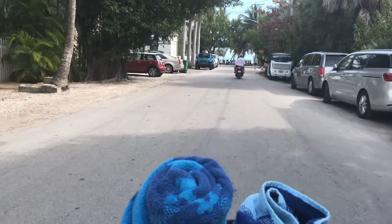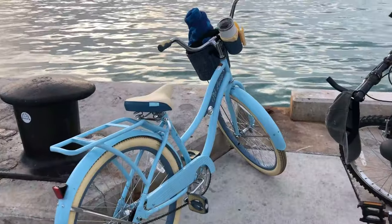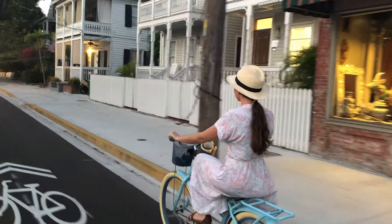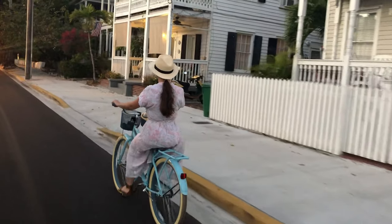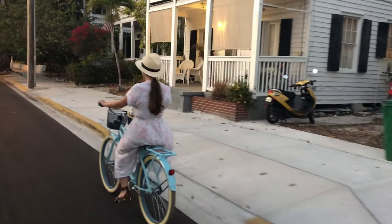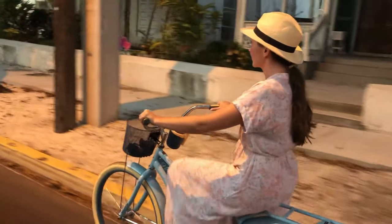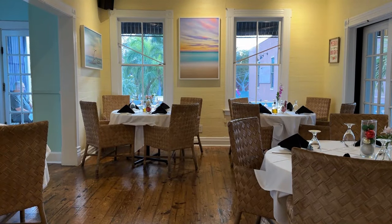Biking is our preferred method of transportation in Key West for several reasons. One, it saves you money as there is almost no free parking anywhere on the island — you'll have to pay to park your car. And two, biking is slow-paced and allows you to take in the cheerful pastel colors and the gingerbread wooden lacework on the conch homes. A preferred evening for us is biking around the streets, taking in all the beauty and having dinner at one of the local restaurants.